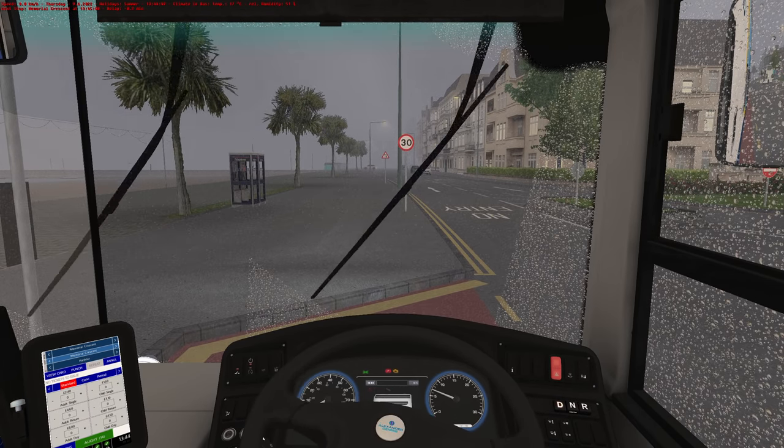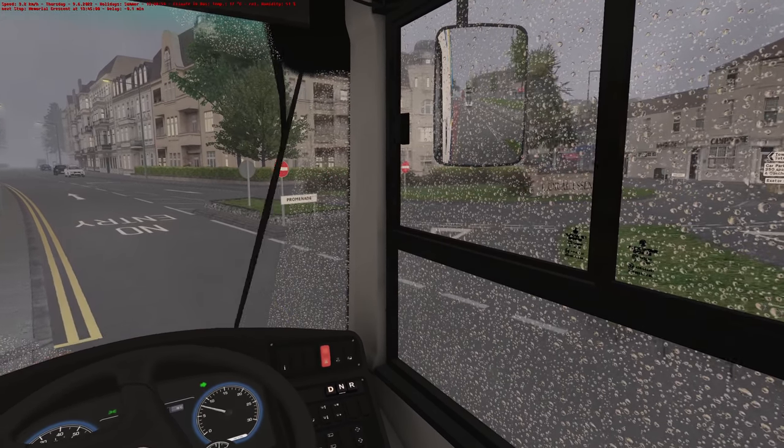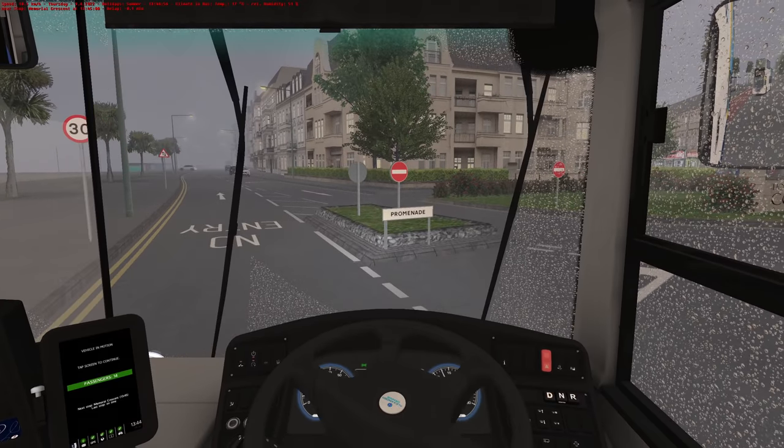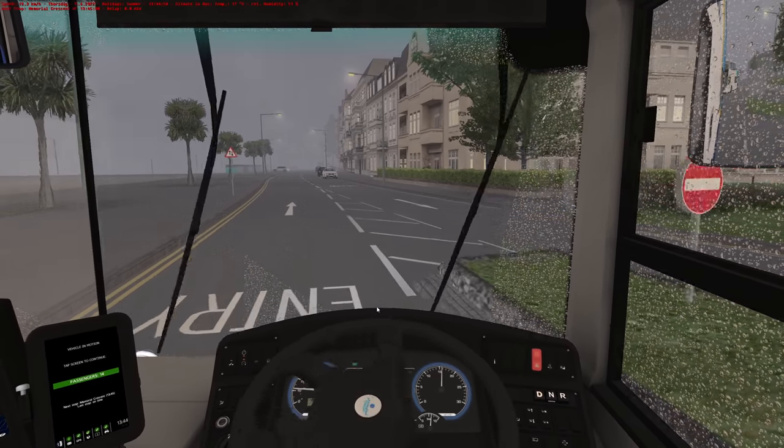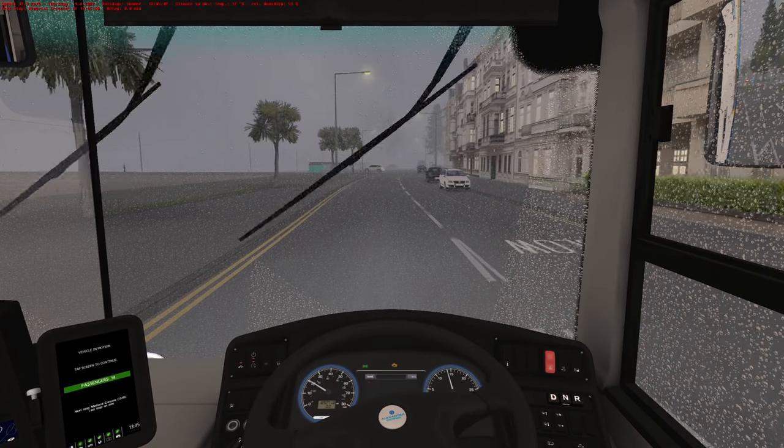So we press the brake and away we go. The open top bus is letting me out — thank you, colleague. Yeah, he's just happy he gets an early finish because I've come to do his shift.